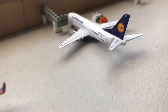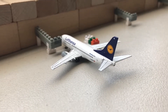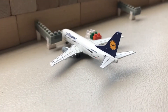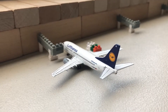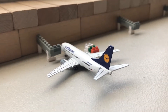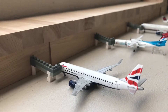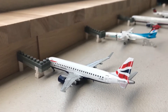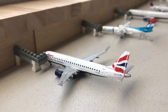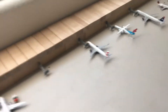In gate A5, a Lufthansa 737-500. This will be departing out for Frankfurt in about 30 minutes. Empty gate where the British Airways was. Gate A7 is a British Airways ERJ-175. This will be departing out for Edinburgh in about 50 minutes.